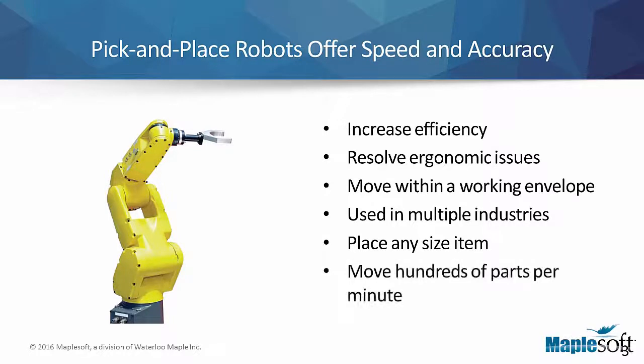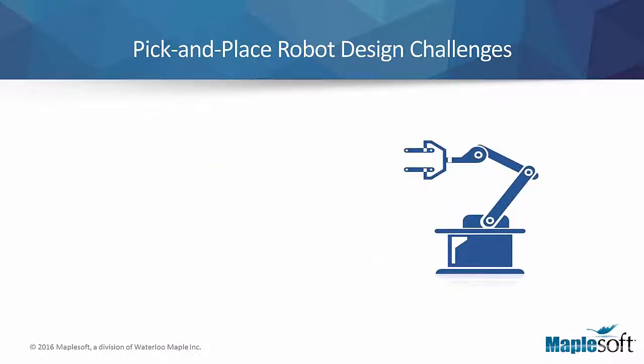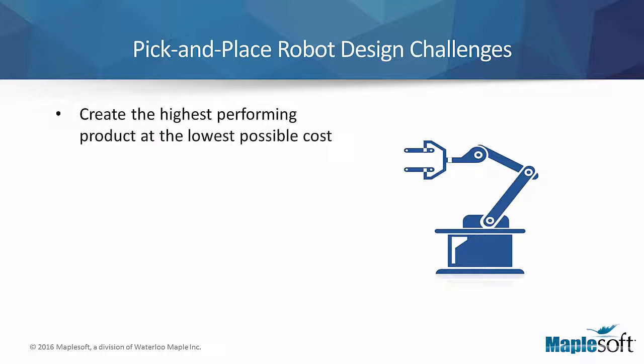Depending on the size of an item, a pick-and-place robot can move hundreds of parts per minute. Pick-and-place robots present some complex design challenges because there are many moving parts operating at very high speeds. In designing a pick-and-place robot, a designer must ensure they are creating the highest performing product at the lowest possible design cost.